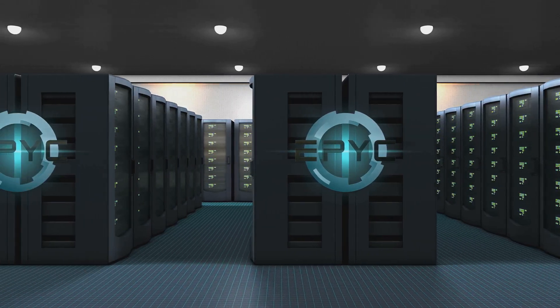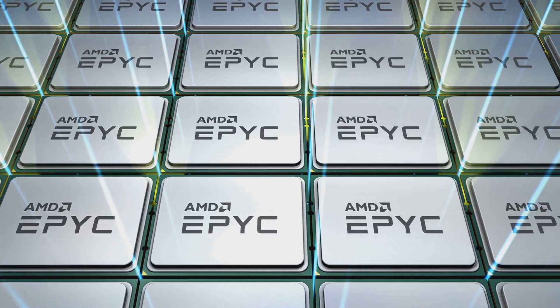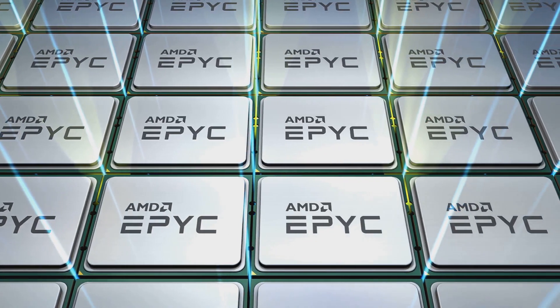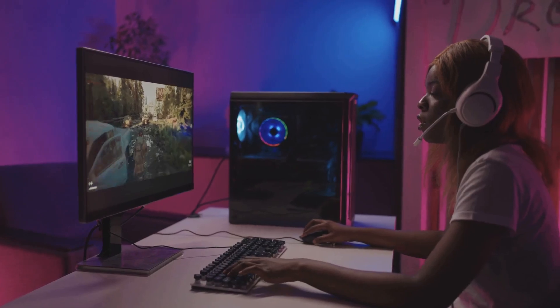Looking ahead, AMD's current focus is on Strix Point, which combines Zen 4 and RDNA 3, and the upcoming Gorgon Point APUs featuring Zen 5 and RDNA 3.5. Exciting times for gamers and tech enthusiasts.